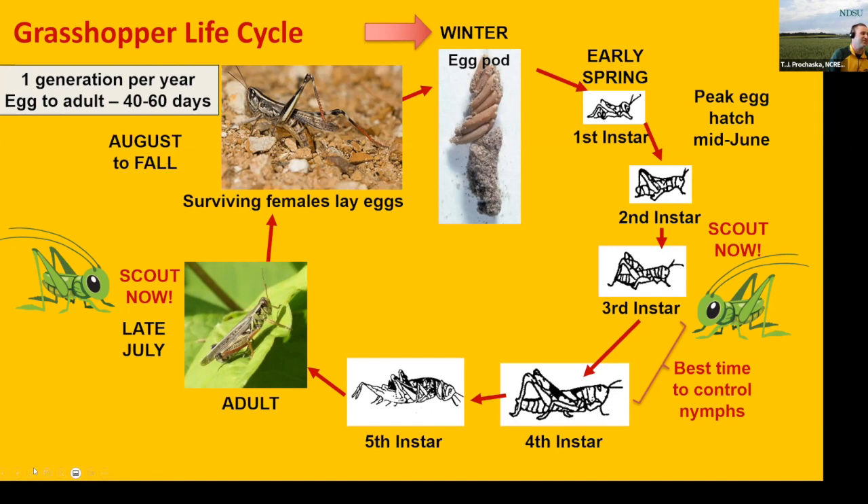By the time we're in the adult stage, we've reached the time period at which wings are fully developed and usable, and that can help lower the chances of contact with the insecticide.